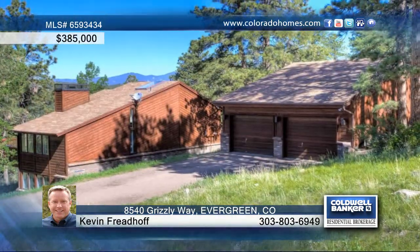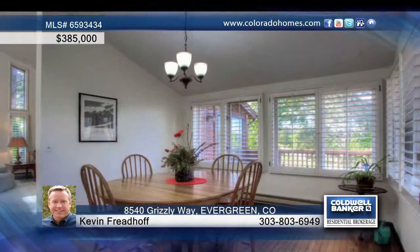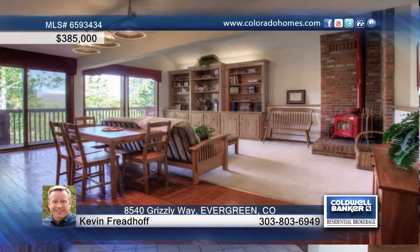This nice, custom cedar-sided, three-bedroom, three-bath mountain contemporary resides on a beautiful four-acre lot with Mount Evans views in the sought-after Evergreen Meadows. This home is clean, light, and bright, and ready for new owners.